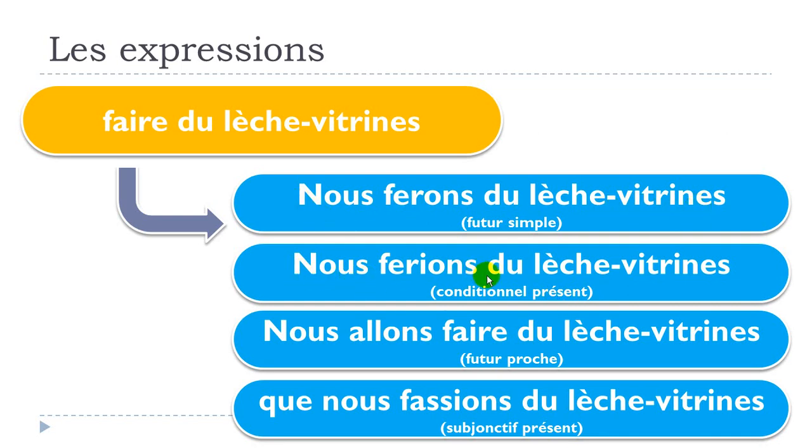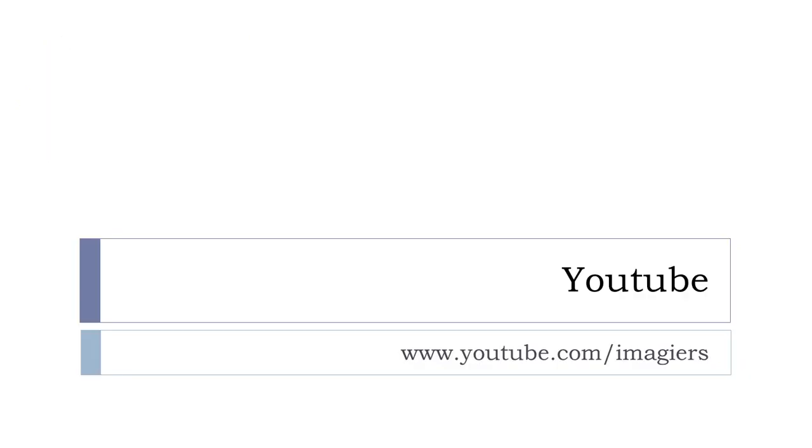One more time: nous ferons du lèche vitrine, nous ferions du lèche vitrine, nous allons faire du lèche vitrine, que nous fassions du lèche vitrine. Voilà, au revoir et à bientôt.